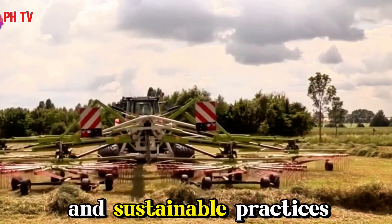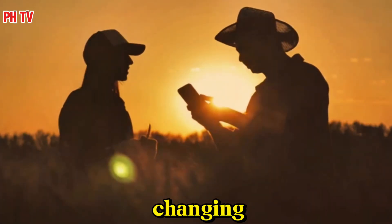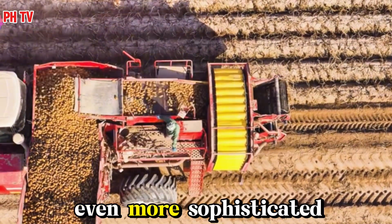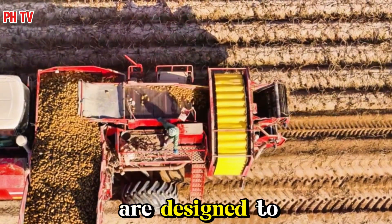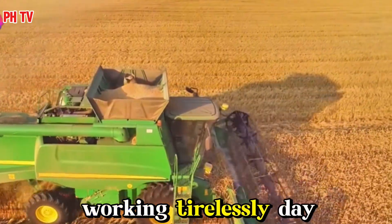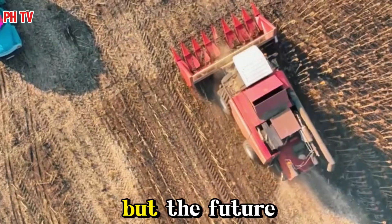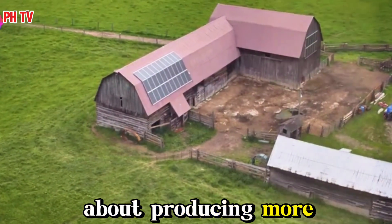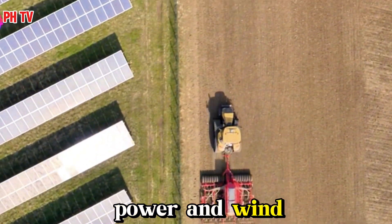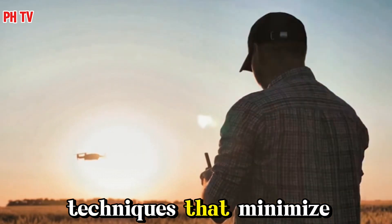We delve into the exciting advancements and sustainable practices shaping the future of potato farming. As technology continues to evolve, we can expect even more sophisticated and efficient harvesting equipment, designed to maximize yield while minimizing labor and resource use. Imagine autonomous combines guided by GPS and sensors, working tirelessly day and night, operating with precision and reducing waste. Researchers are also exploring alternative energy sources for farm machinery such as solar power and wind energy, which can significantly reduce the carbon footprint of farming operations.